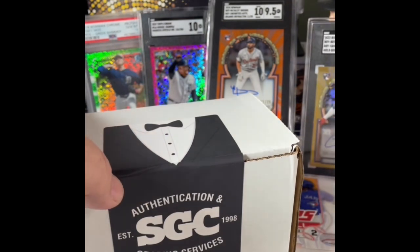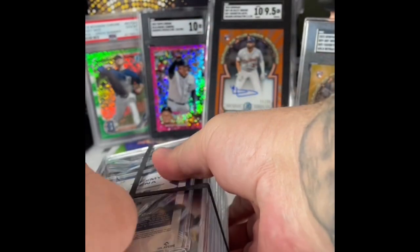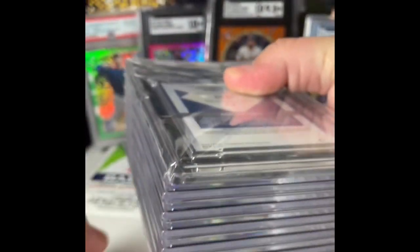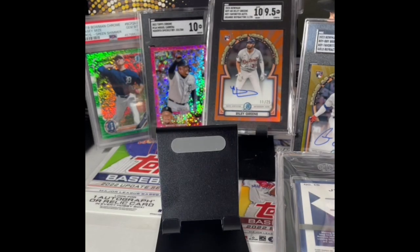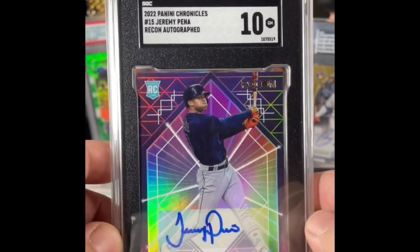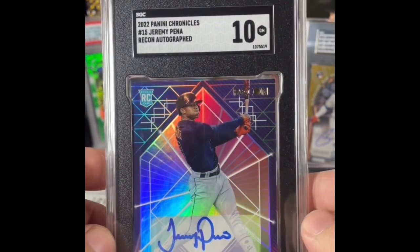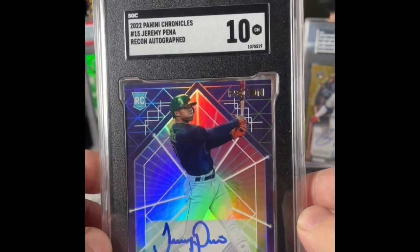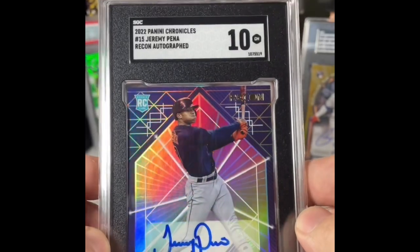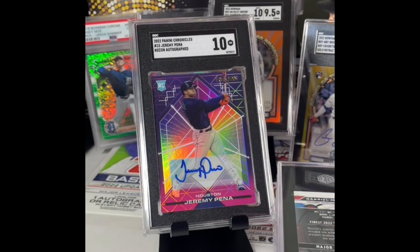Nice off the rip — Brett Biggity Town. First up we got the 2022 Panini Chronicles Recon Jeremy Pena Auto, SGC 10. Hell yeah, I know it's Panini but man that's a sick looking card. I think it's beautiful — that's why I got it graded. The centering and everything, I looked at it and I was like this thing's got a real good chance of getting a 10. Got a 10! It looks great in that tuxedo with that black background. I don't care what anybody says about Panini — some of their cards are really good looking. That's a beautiful card.